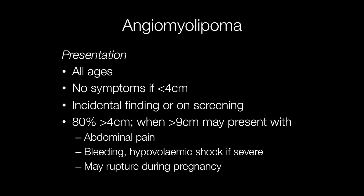Angiomyolipomas can occur at all ages. They may be asymptomatic if they are less than 4cm in diameter, and may present either as an incidental finding or on screening radiologically. Around 80% of tumours are greater than 4cm across, and if they are 9cm or more they may be symptomatic.